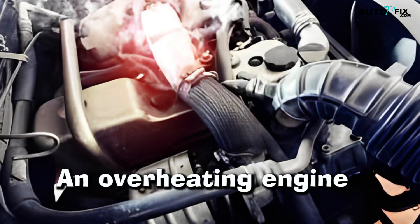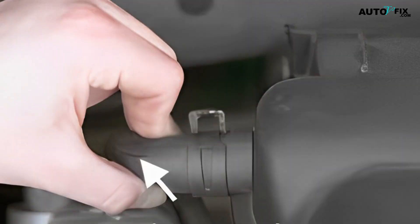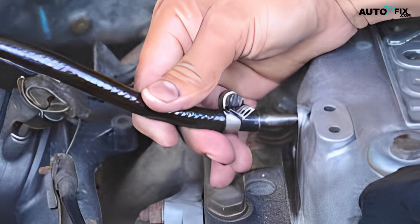Symptom 2: An Overheating Engine. It's important to establish the cause of the leak so you know how to fix the problem. For example, if there's a hole or crack in the hose, you may be able to plug the leak with a sealant product. Alternatively, if it's leaking due to a bad connection, it may be a case of replacing the clamp rather than fixing the hose.